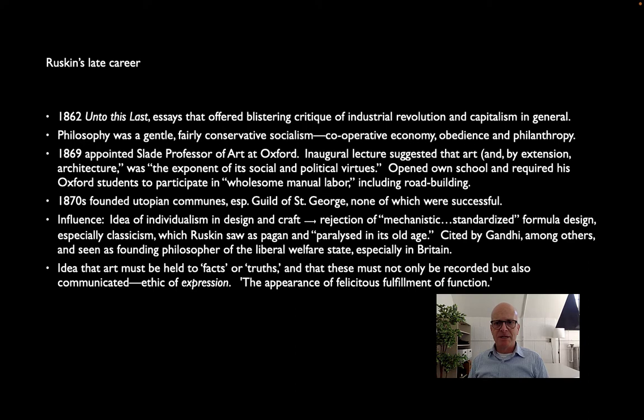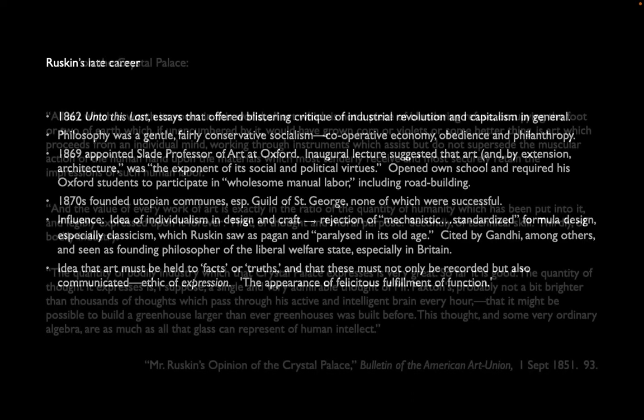He was cited throughout the 20th century, both for his political views and his artistic views. Gandhi in particular was a fan, and he was a founding philosopher of what today we would call the liberal welfare state — the idea that government owes it to the poorest of its citizens to make sure they're taken care of. He thought that art should be held to what he called facts or truth — not only that they should be pure in themselves, but that they should express this. He has this idea that we have to be connected in our experience to how things are made and how things work. He says the goal is always 'the appearance of felicitous fulfillment of function' — a good summary of the expressive approach: we want to see how something works; we want it to be visually explained to us.